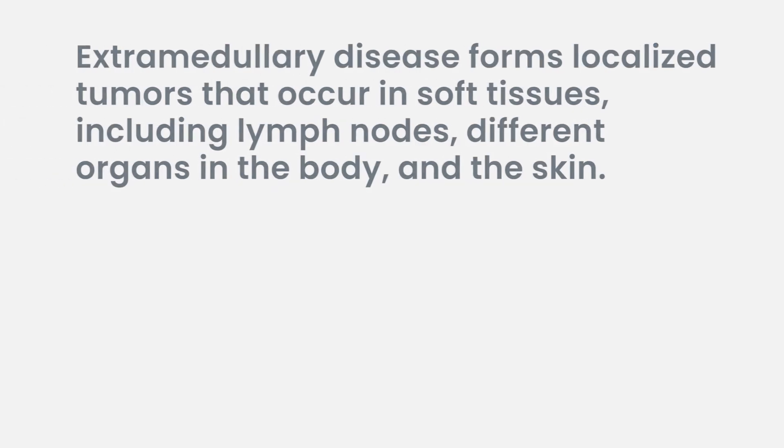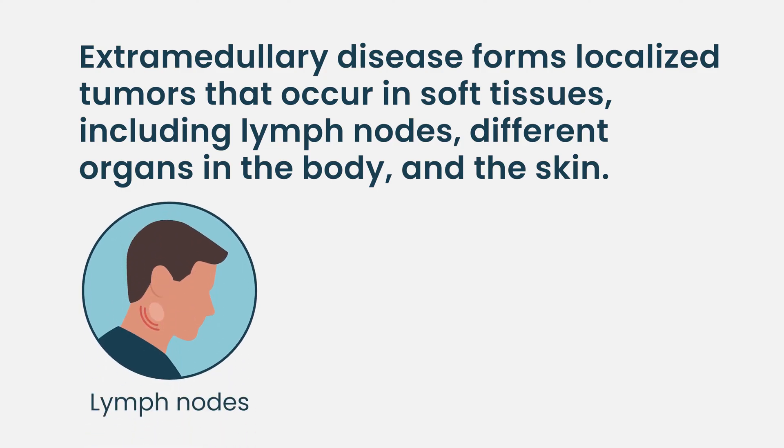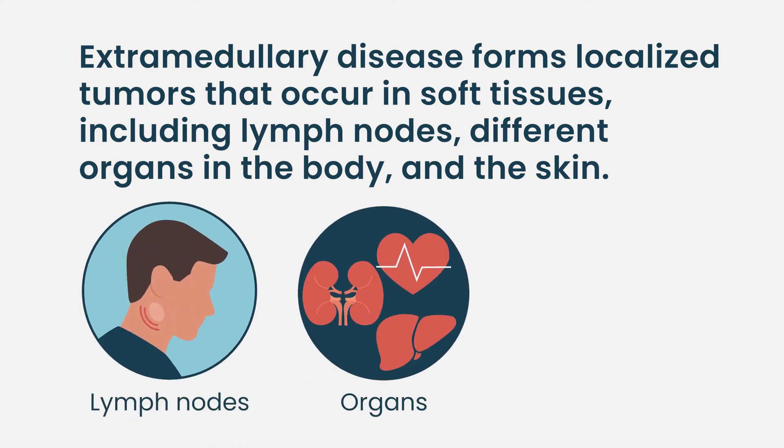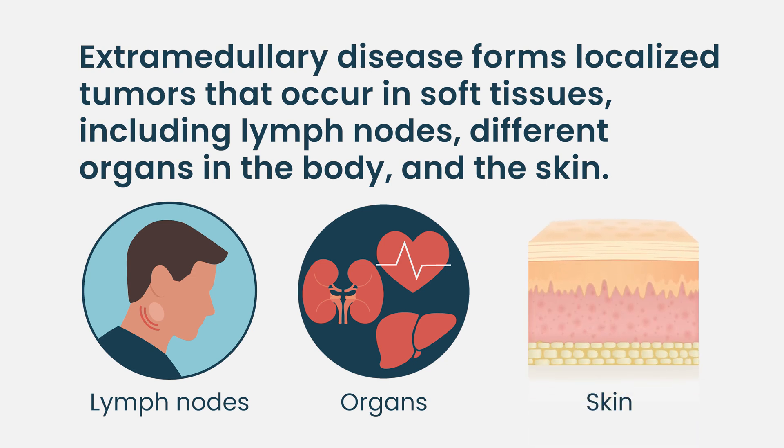Extramedullary disease is when the myeloma cells go outside of the bone marrow and they can form localized tumors in different places of the body outside of the bones or the bone marrow. Extramedullary disease can be seen in any part of the body — in lymph nodes, in different types of organs, even in the skin. Unfortunately, it can go into any tissue or any organ in the body.